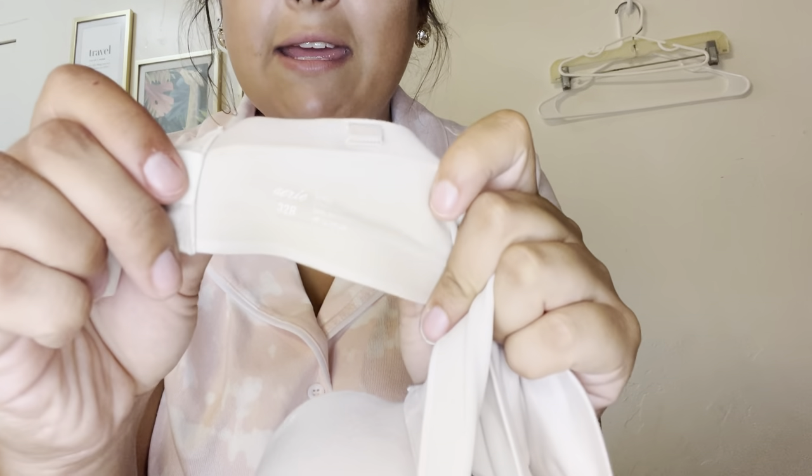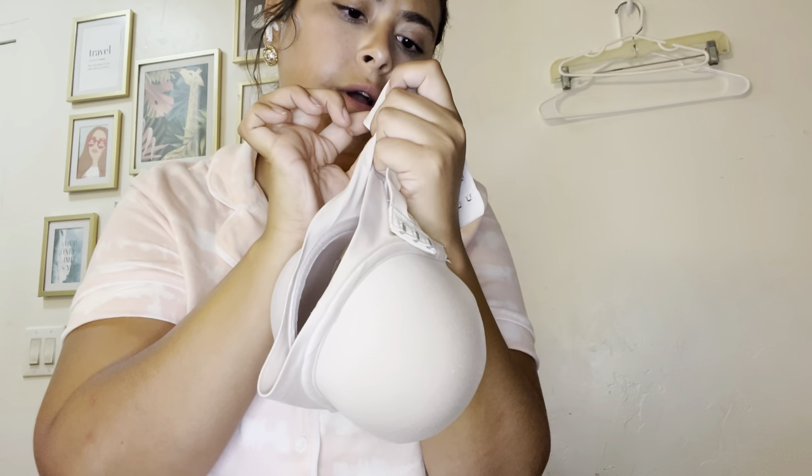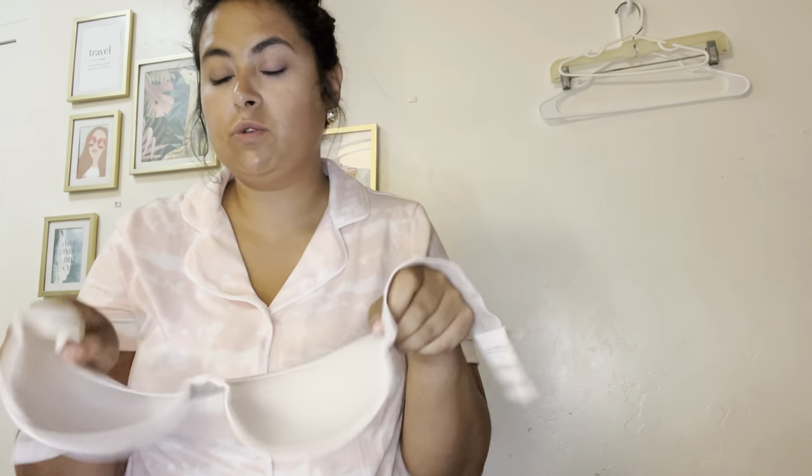This is Aerie, and people pay good money for Aerie bras. This is an Aerie size 32B — the Sunny Strapless Bra in a nude color. I'll list this for about $20.